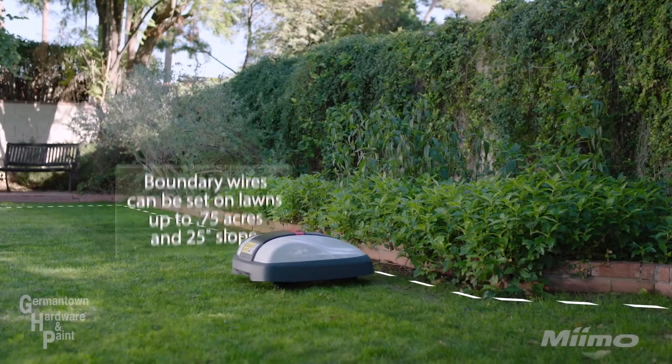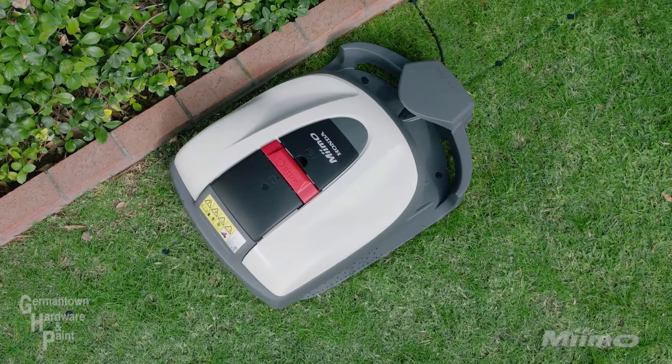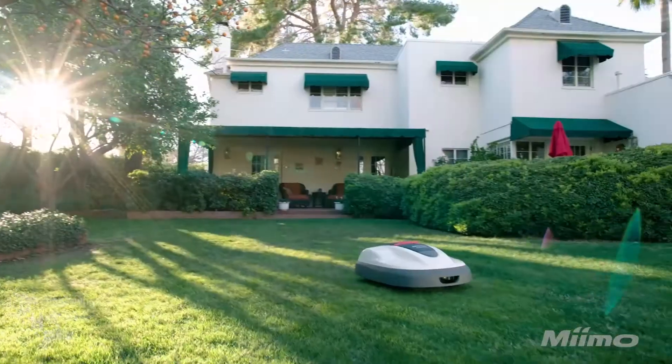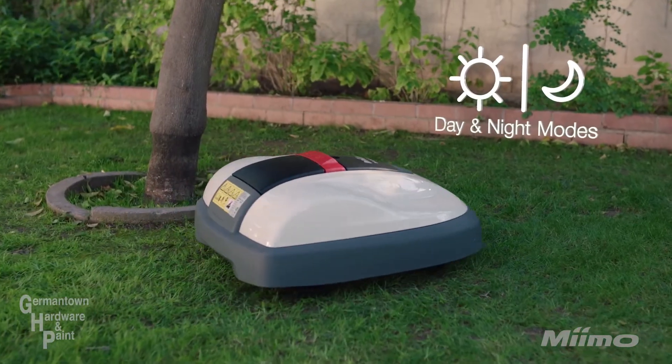Just tell MIMO when and where to mow, and it does the rest, including automatically returning to its docking station. And because MIMO is electric, it's quiet and can be programmed to run day or night.